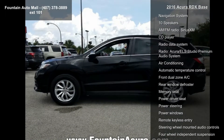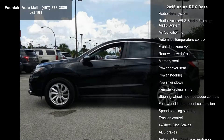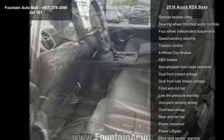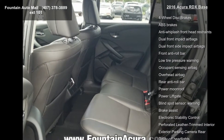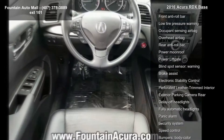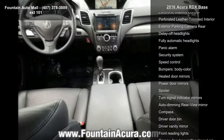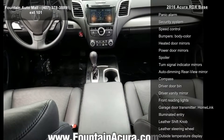This vehicle's top features include navigation system, 10 speakers, AM FM radio, Sirius XM, CD player, radio data system, radio, Acura ELS Studio Premium Audio System, air conditioning, automatic temperature control and front dual zone AC.